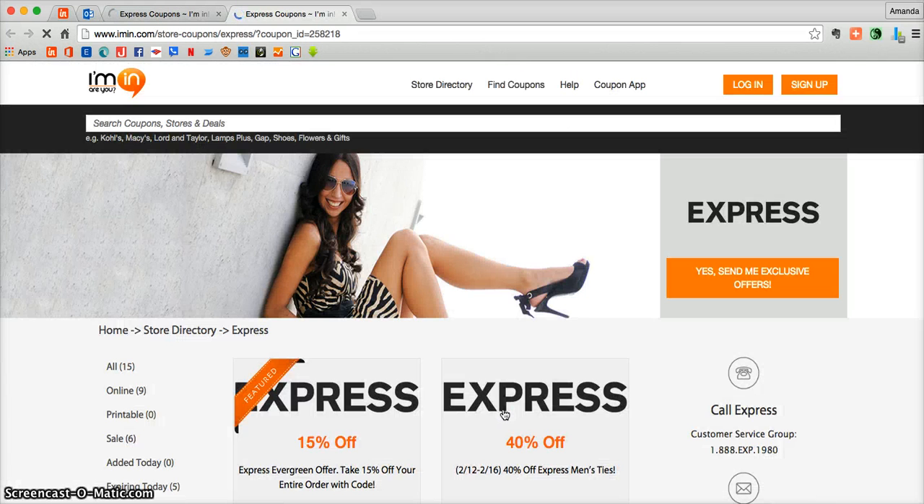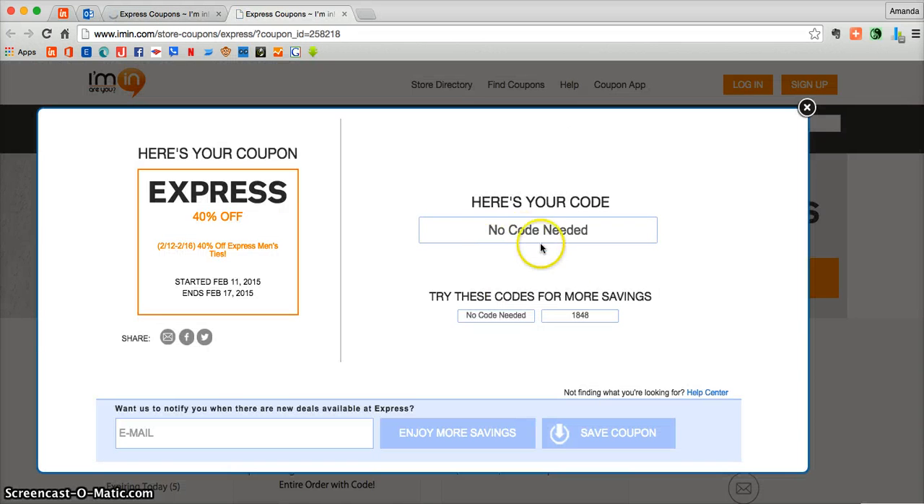Click on Redeem and that's going to take you directly into the coupon, where you'll see that you do not need a promotional code to access this offer. That just means that this coupon is going to automatically be added to your order at Express.com.